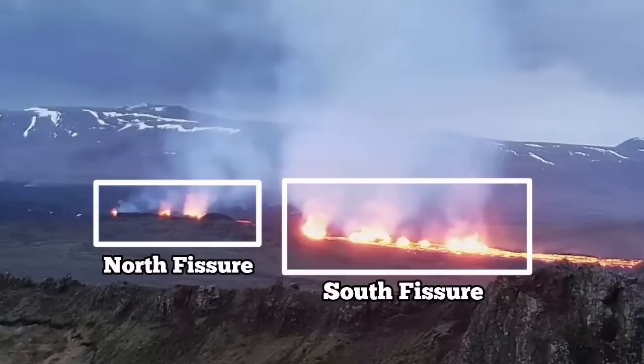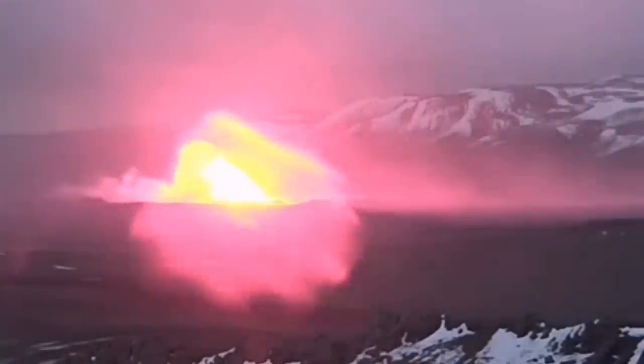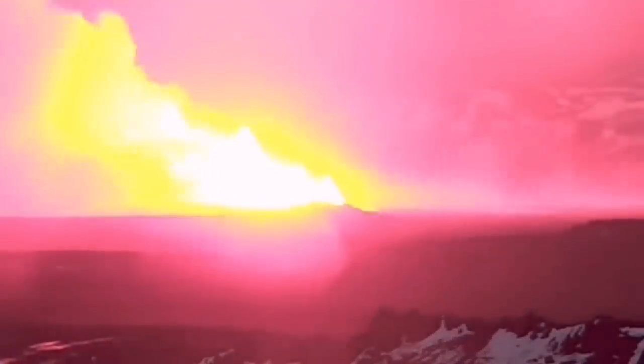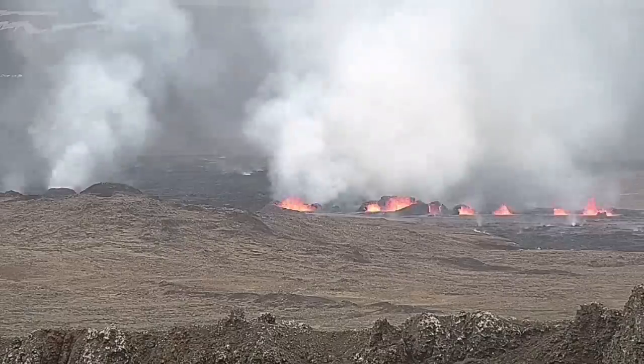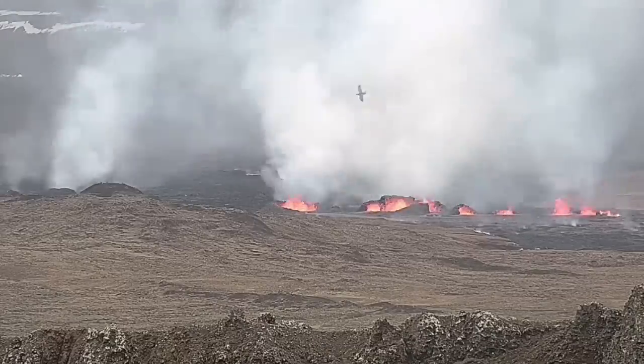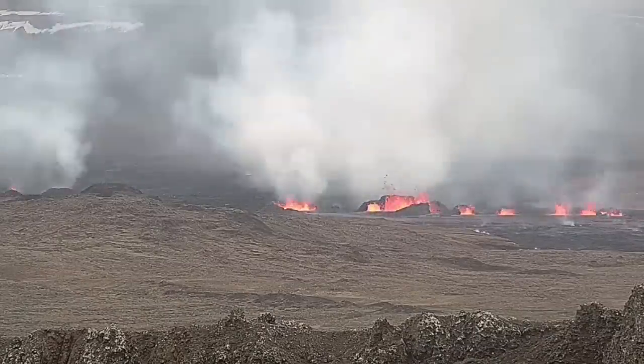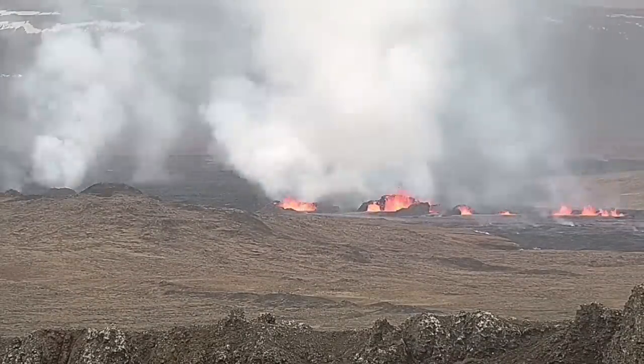There is a north fissure which erupted first and a south fissure which erupted second. This is the moment the first fissure was opened, and the second fissure opened to the right side of it, toward the south. Now you can see them — to the right the second fissure, and to the left the first fissure — and as you can see they are erupting and forming large craters.